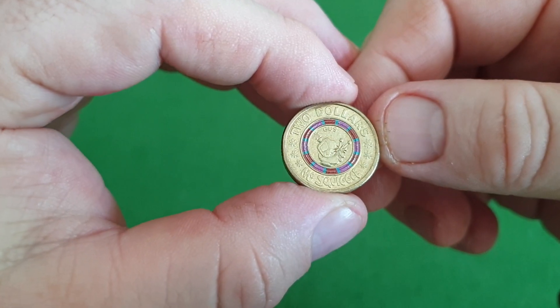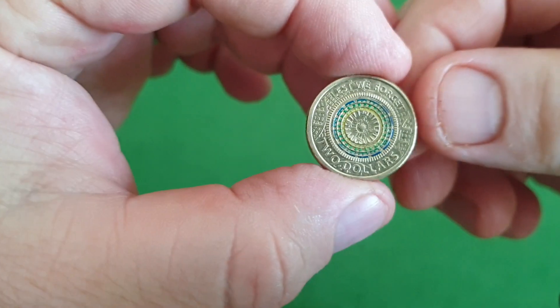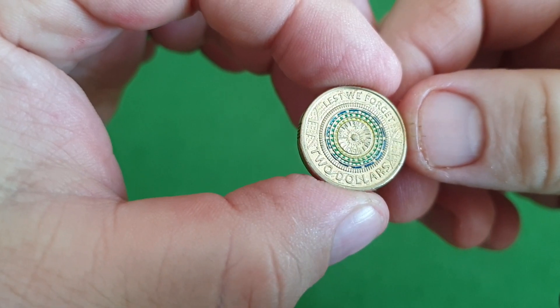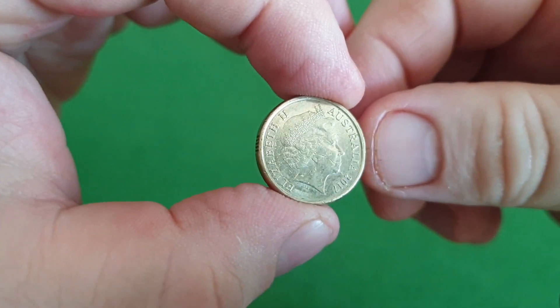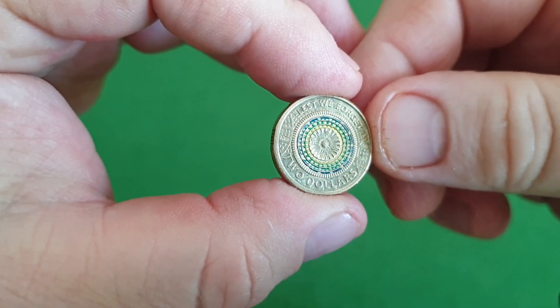The best one of the hunt for me — 2017 Lest We Forget — and that's in pretty good nick. Very happy to see that fella come through. Nice to see that we are still getting quite a few.